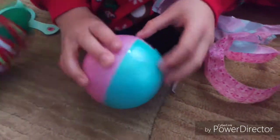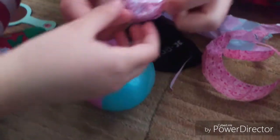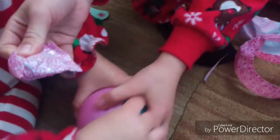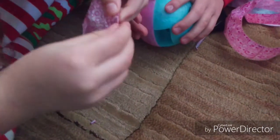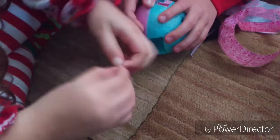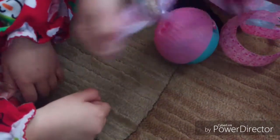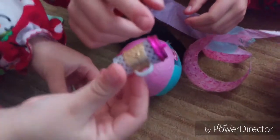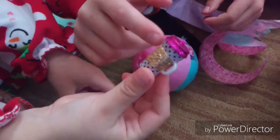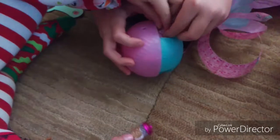So we're already unwrapped, and now we're going to start picking out the things. We've got pink, sparkly pink, dots, and then golden, and then dots again — the same one.